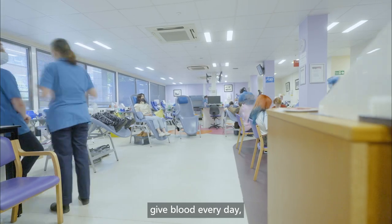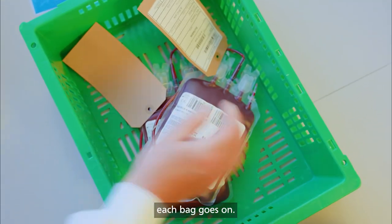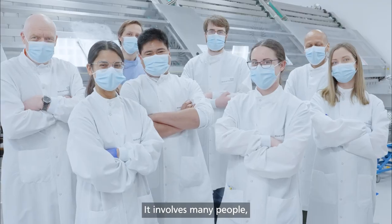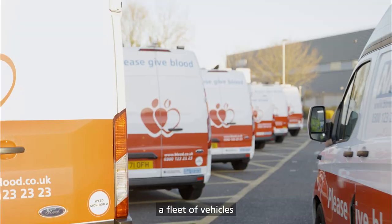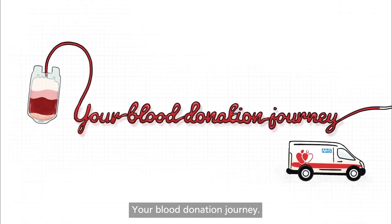Thousands of people in England give blood every day, but few people know the amazing journey each bag goes on. It involves many people, many processes, a fleet of vehicles and some fascinating science. Your blood donation journey.